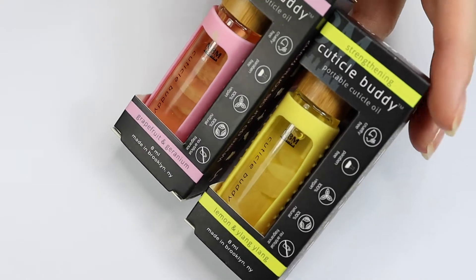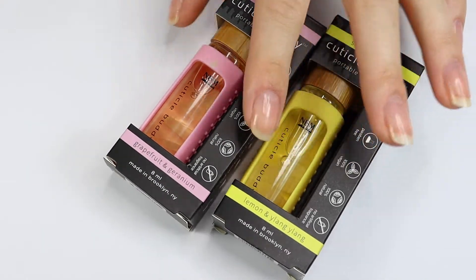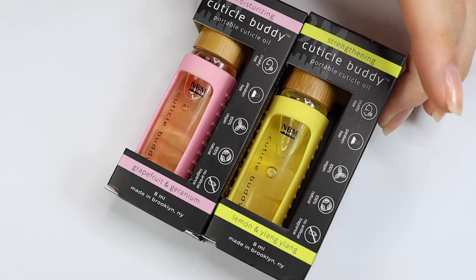I'll have the links below where you can check out these oils, but I want to test them out and see if I like them first. So let's get into this video.